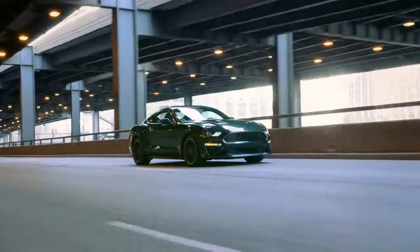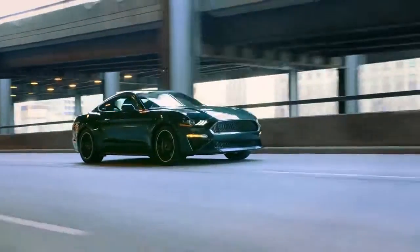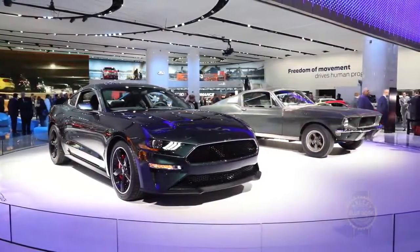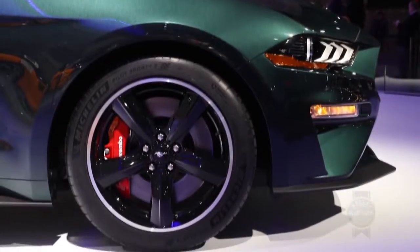The Bullitt isn't only a restyle and a tribute to the first Bullitt Mustang — which has been found unexpectedly — it's also been worked over for more power and a classic exhaust note.